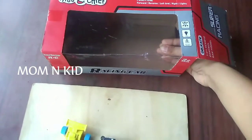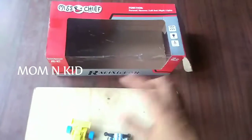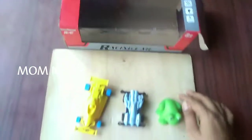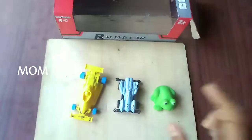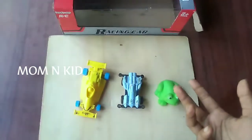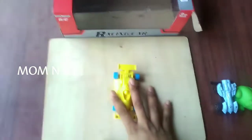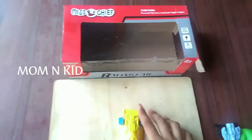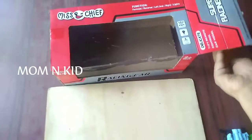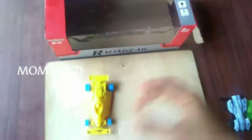When you are doing this with the box, you can use it inside the box. We will use this same option. When we use a toy, we can use it on the box, in the box, and by the box.